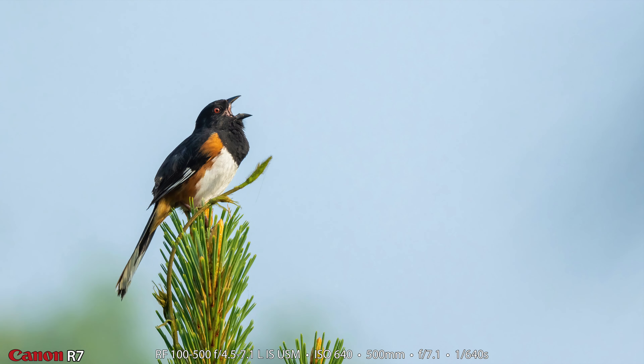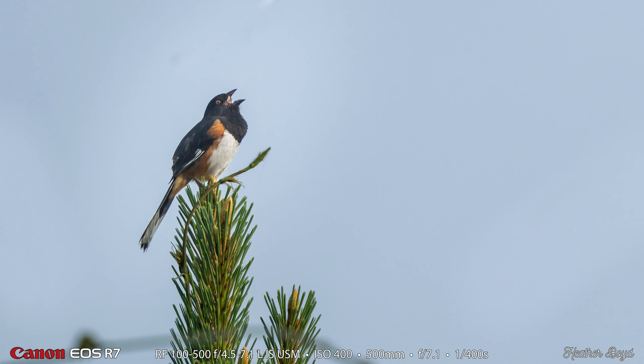I actually got out of the car and walked closer to get my singing Eastern Towhee male photograph. Heather stayed in the car so hers was from quite a bit further away and she had to crop quite a bit more. Look, there's a kudzu vine growing on that tree.